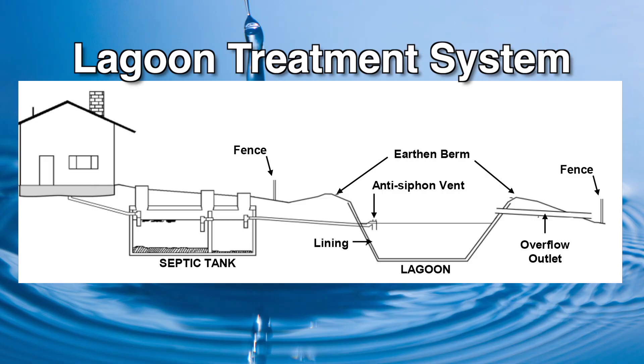The final type is the lagoon system. These are systems that could be good options if you are on the western side of the state, probably in the panhandle where there's not a lot of rainfall. Wastewater from the house goes to a septic tank and then to a lagoon, and we rely on evaporation back to the environment as a way of disposing the wastewater.